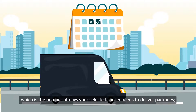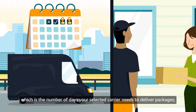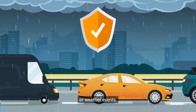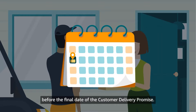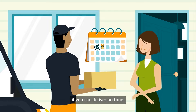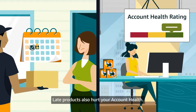It also considers transit time, which is the number of days your selected carrier needs to deliver packages, and occasionally additional buffers to protect your delivery promise in case of carrier delivery issues or weather events. It's important that customers receive their orders before the final date of the customer delivery promise. Products that arrive late make customers doubt if you can deliver on time, and late products also hurt your account health.